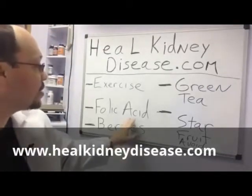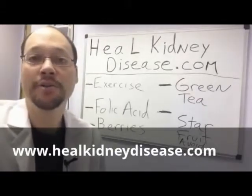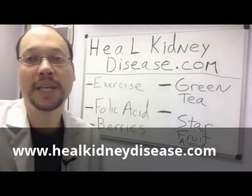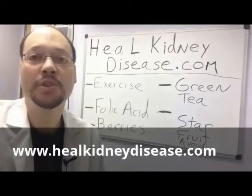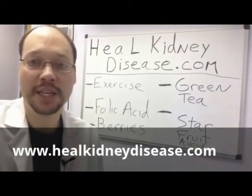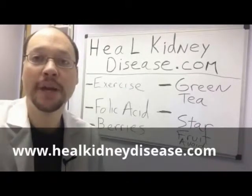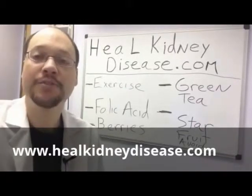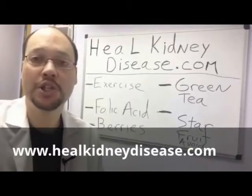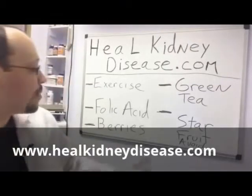Something else we've got here is folic acid. Folic acid is really important for kidney disease because it prevents a lot of the cardiovascular and heart problems that come along with kidney disease, and it also helps reduce free radicals, which is cell damage to the kidneys. Folic acid at a dose of 400 to 800 micrograms (MCG) per day.